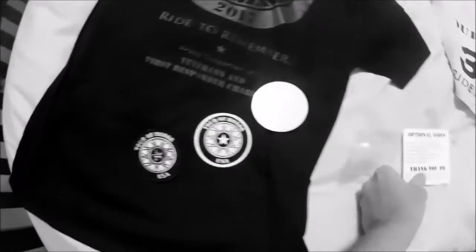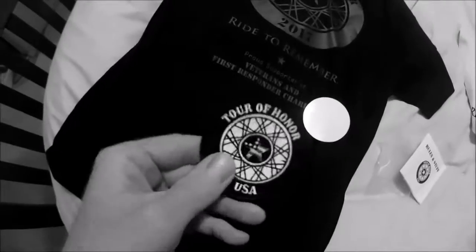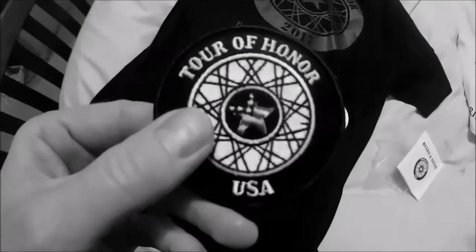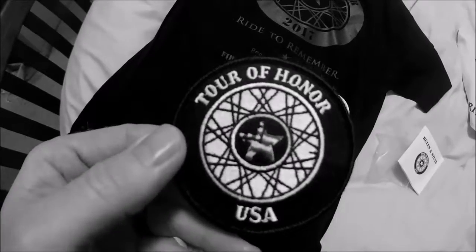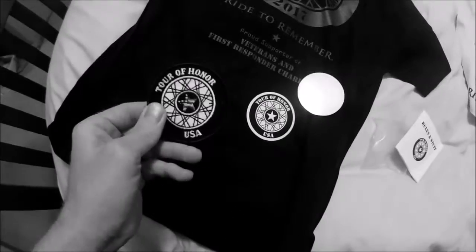In the rules and stuff came a patch. Look at that — that's a nice patch! Being an Eagle Scout, I've done a lot with patches in the past, so I always get excited about patches.